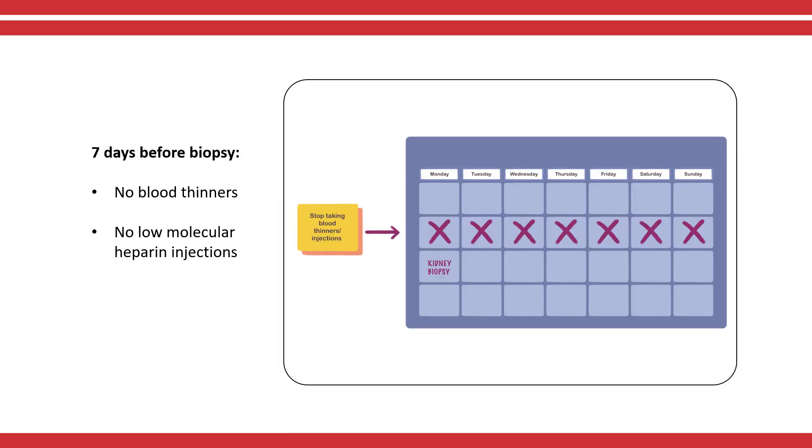For seven days before the kidney biopsy, do not take blood thinners such as Coumadin, also known as Warfarin, Heparin, Plavix, Pradaxa, Apixaban, or low molecular heparin injections such as Fragmin or Lubnox.